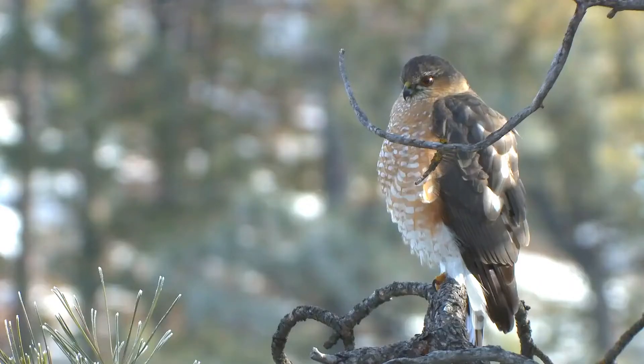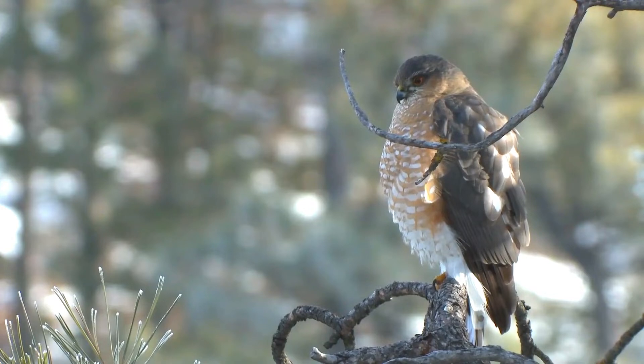Adults have short broad wings and a medium-length tail banded in blackish and gray, with the tip varying among individuals from slightly notched through square to slightly rounded.